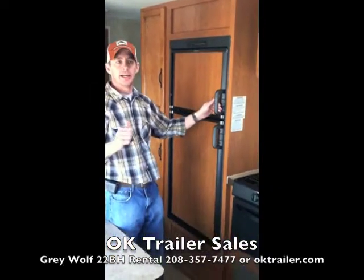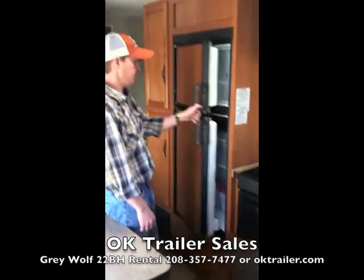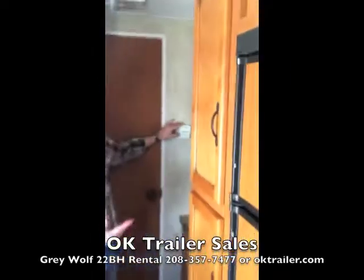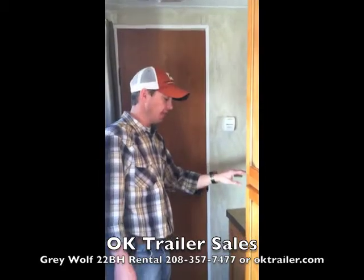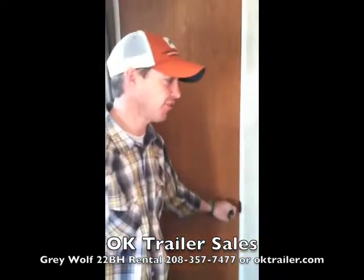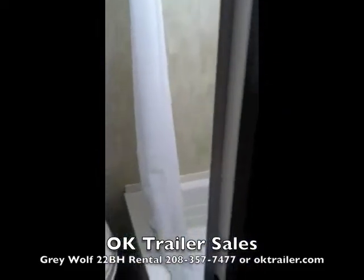It also comes with a six cubic foot refrigerator with its own freezer on top — plenty of space for weekend or week-long camping trips. As we walk to the back, we have the furnace which keeps you warm and can be set on a thermostat just like your house. We have a bathroom sink outside the bathroom so someone can get ready without clogging up the bathroom. Back here we have a fully self-contained toilet and tub and shower.